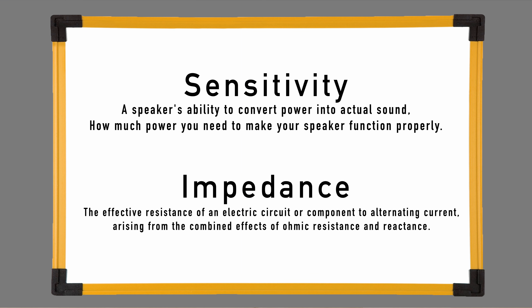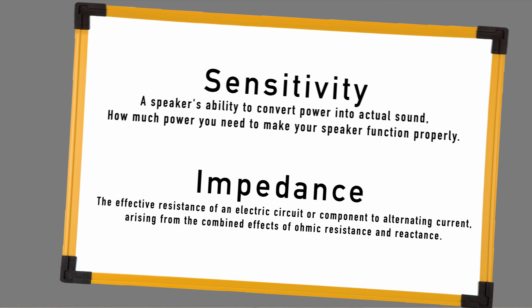Impedance also measures how the speaker interacts with the amplifier, but it measures how much the speaker resists the flow of electrical current, measured in ohms. Speakers with higher impedance require more electrical power to produce the same volume as speakers with lower impedance. With both of these, you'll want to pay special attention to matching your amps to your speakers to ensure you're not only getting your best sound quality, but also that you're not risking damage to any of your components.